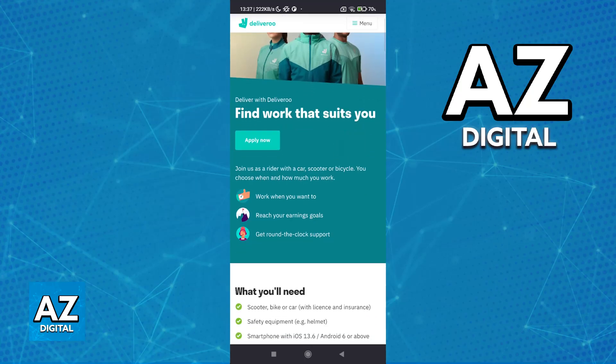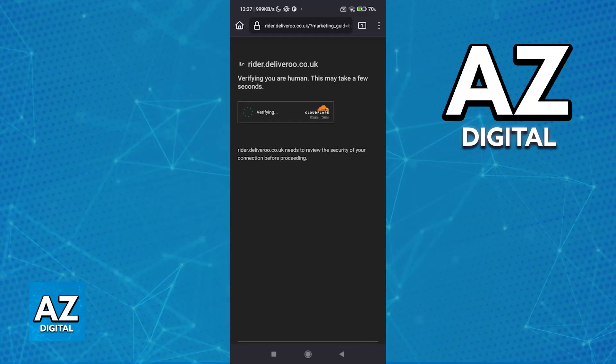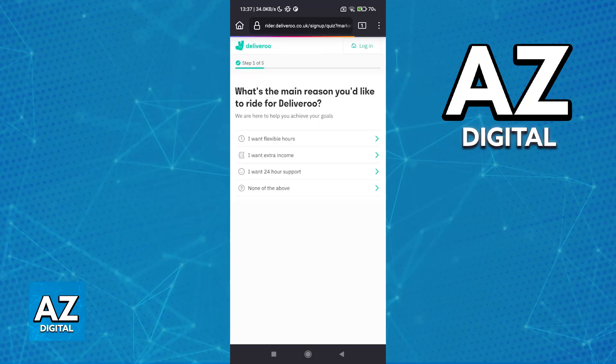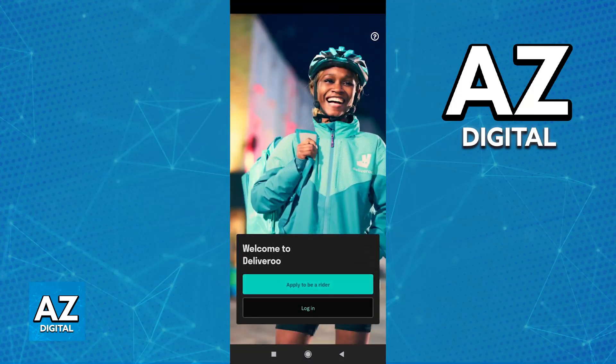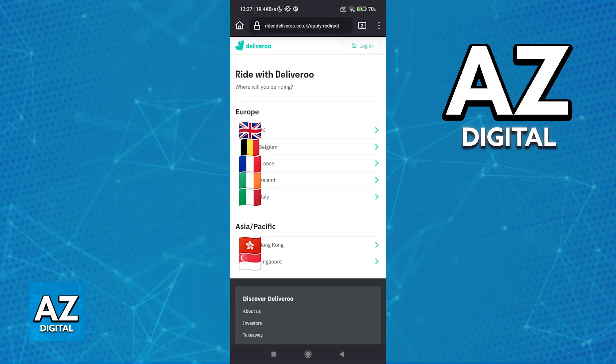Find work that suits you. You can start this process through the website by tapping 'apply now' and following the instructions on screen, or if you download the latest version of their mobile app they will also redirect you accordingly. I'm going to show both situations. This is what it looks like if you go to 'apply now' on the website, and if you go to the application and choose 'apply to be a rider' they will also redirect you as soon as you open it.